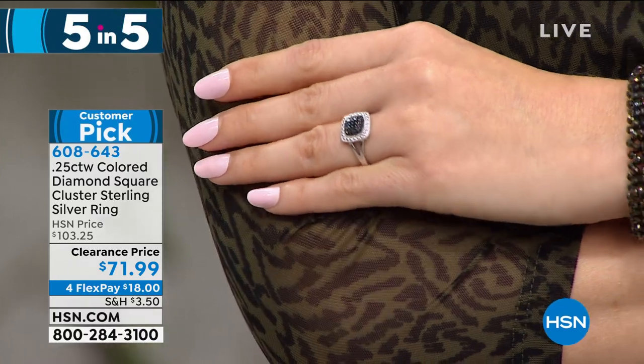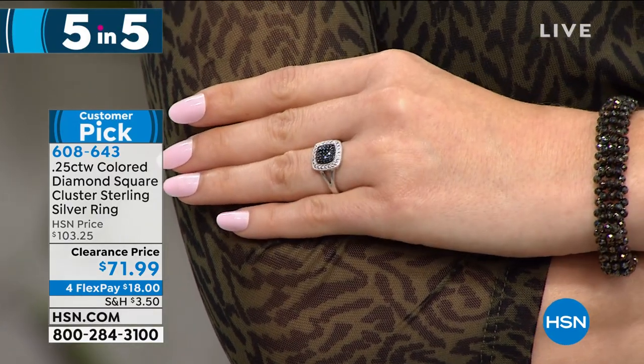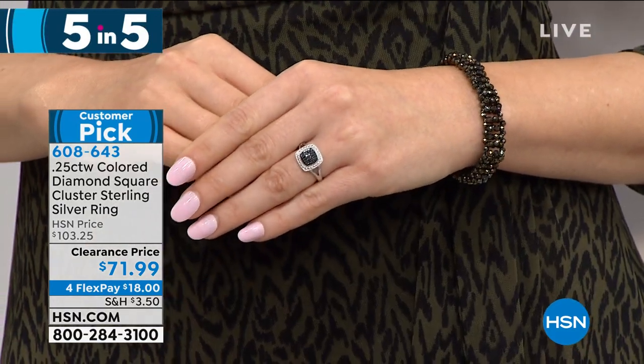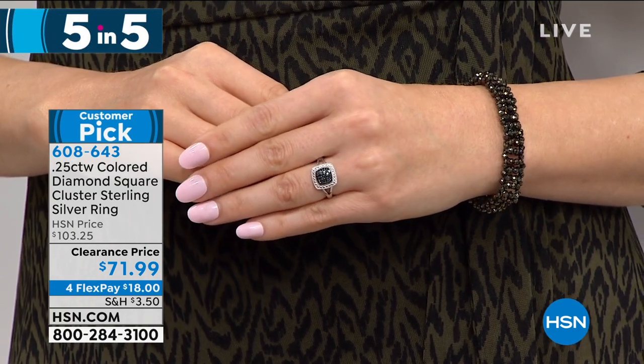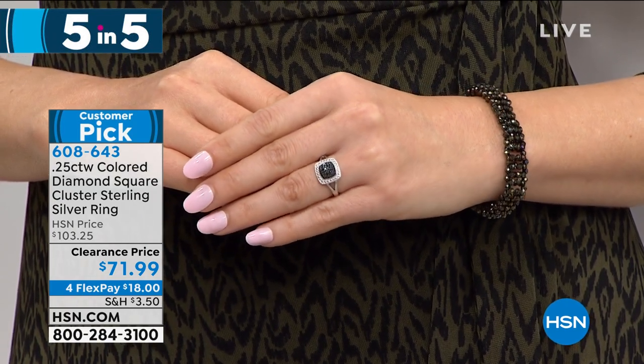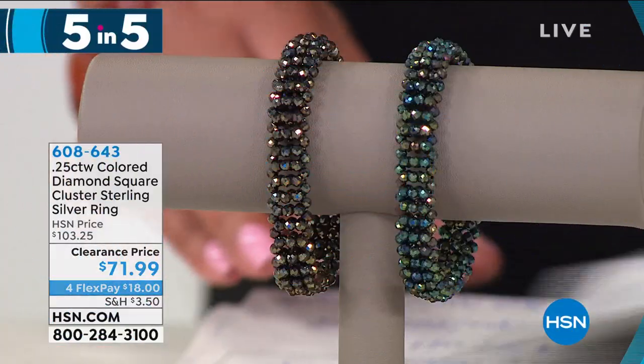Fancy colored diamonds are very rare — usually only Hollywood stars would get a black diamond wedding ring. Now these fancy colored diamonds are available to you. Remember, this is clearance — once they're gone, they're gone. Eighteen dollars to get that home — very chic.